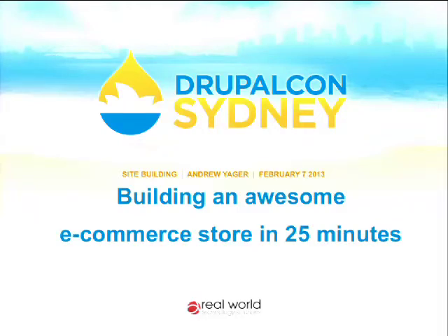The title of today's talk is 'Building an Awesome E-Commerce Site in 25 Minutes,' and the tagline 'that looks good' is really important. Some of you may have been at my presentation at Drupal Down Under last year where we built an e-commerce website in 25 minutes. It was functional but pretty ugly by the end, lacking aesthetic appeal. Today we're going to look at creating a site that does a good job and gives users a decent, attractive user experience.